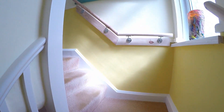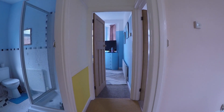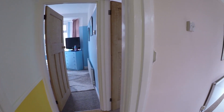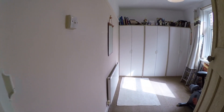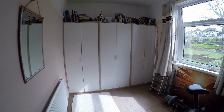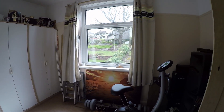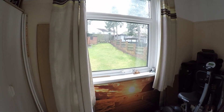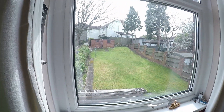We'll make our way up the stairs now. Upstairs you've got three bedrooms — all of them are spacious double rooms — and the family bathroom. The first room we'll head into is bedroom three, located at the rear of the property. It's a good sized double room with built-in wardrobes and views over the rear garden.